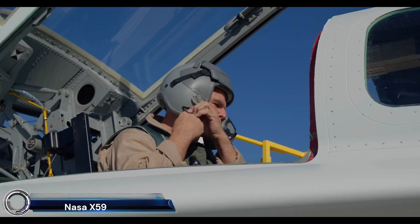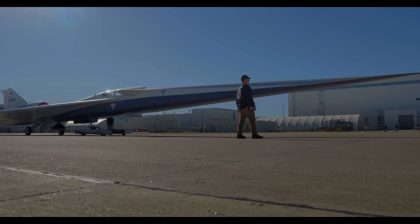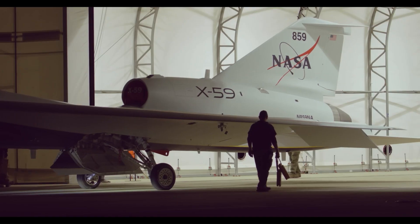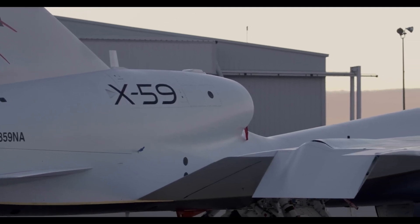The NASA X-59 QSST — the future of supersonic flight. This experimental aircraft, developed by NASA and Lockheed Martin, aims to revolutionize air travel by making supersonic flights quieter and more acceptable over land.